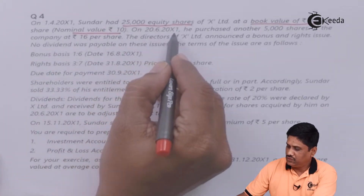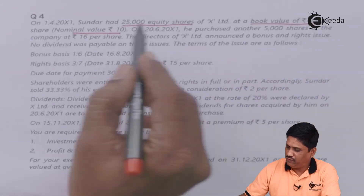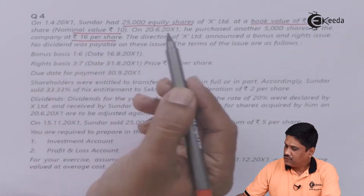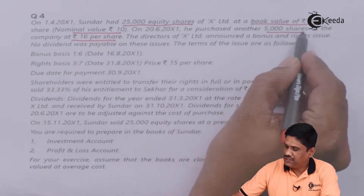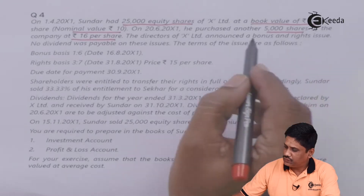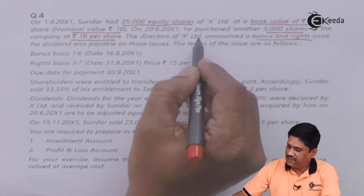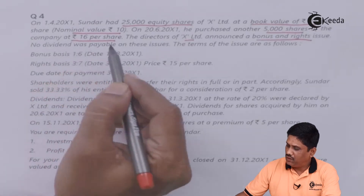On 20th June 2001, he purchased another 5,000 shares of the company at Rs.16 per share. The directors of X Limited announced a bonus issue and right issue. No dividend was payable on these shares.